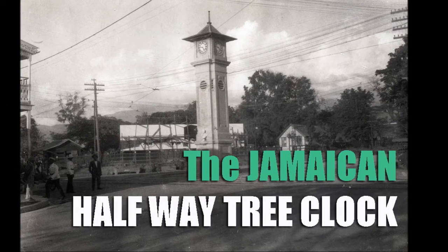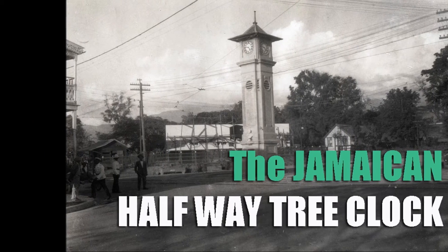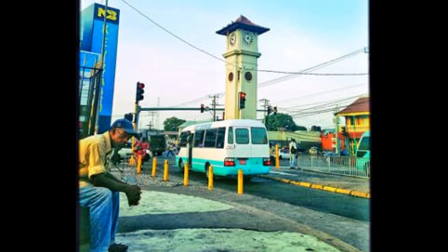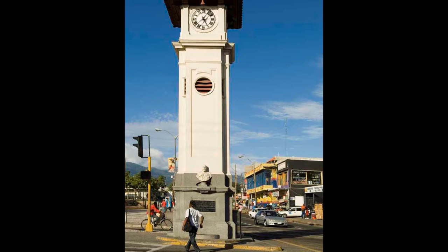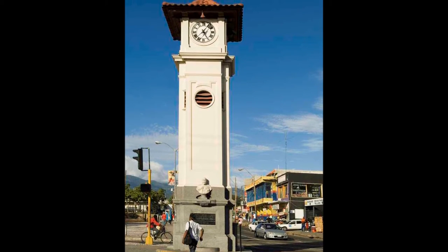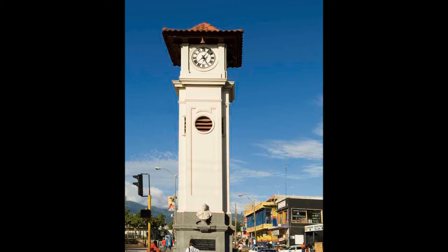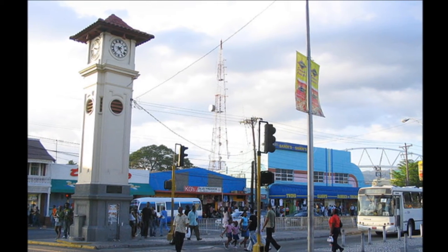The Halfway Tree Clock was erected in 1913 in memorial to King Edward VII and stands in the midst of the epicenter for one of Jamaica's busiest cities, the capital of St Andrew, Halfway Tree. In the midst of the traffic mayhem are scores of shops and eateries, including two of the very popular patty companies.